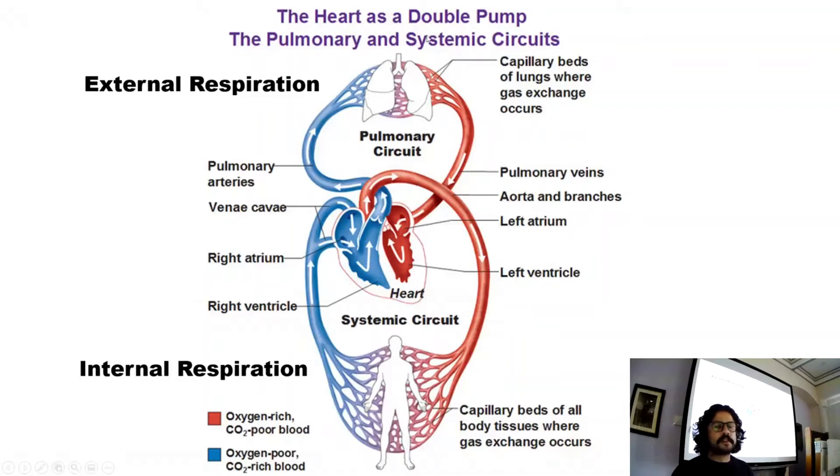What we can see here is the heart is a double pump. Every time the heart contracts — every time your heart beats — the right side sends blood to the lungs to be oxygenated, and the left side sends blood to the body, to all of the working muscles and tissues.